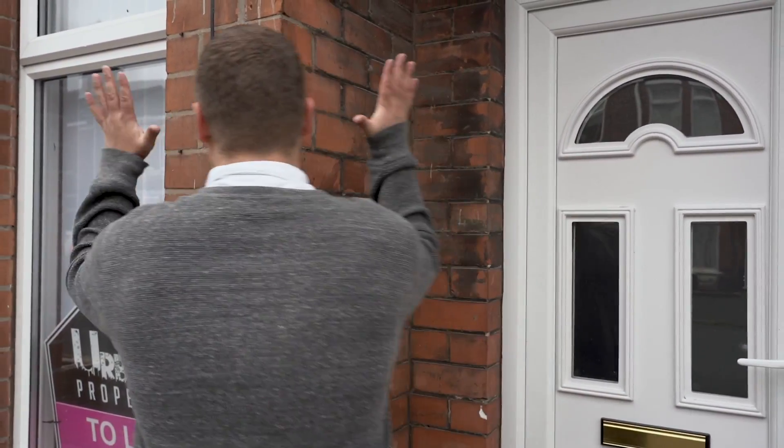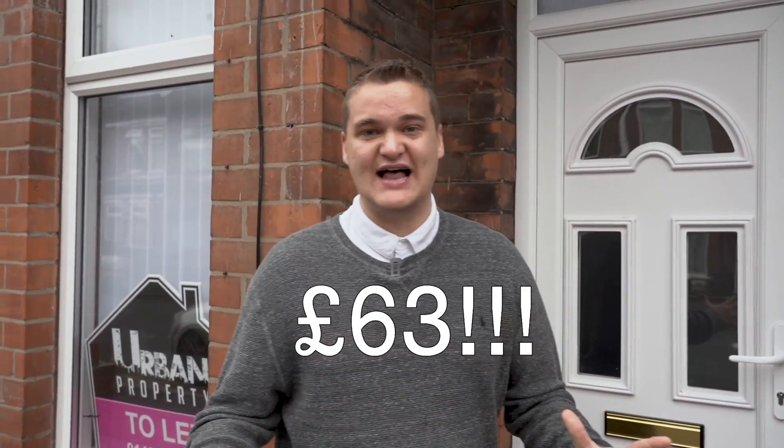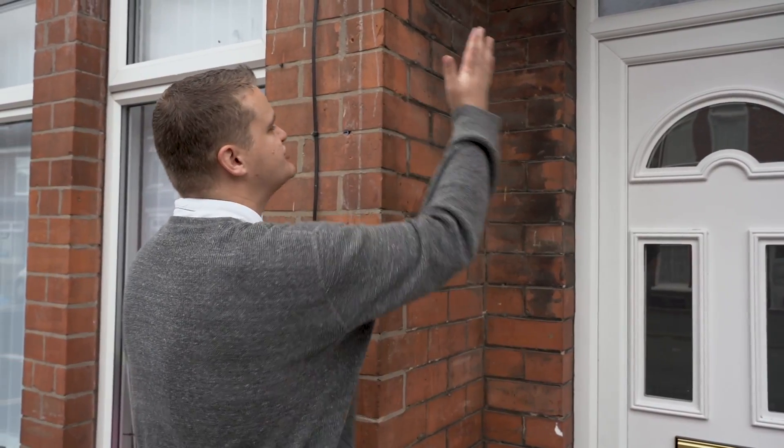Hey, what's up, my name is Samuel Leeds and I'm standing outside a house. This house was bought by one of my students for £63. It was creatively financed and in this video I'm going to be going around the house interviewing the student and showing you exactly how this was purchased for £63.